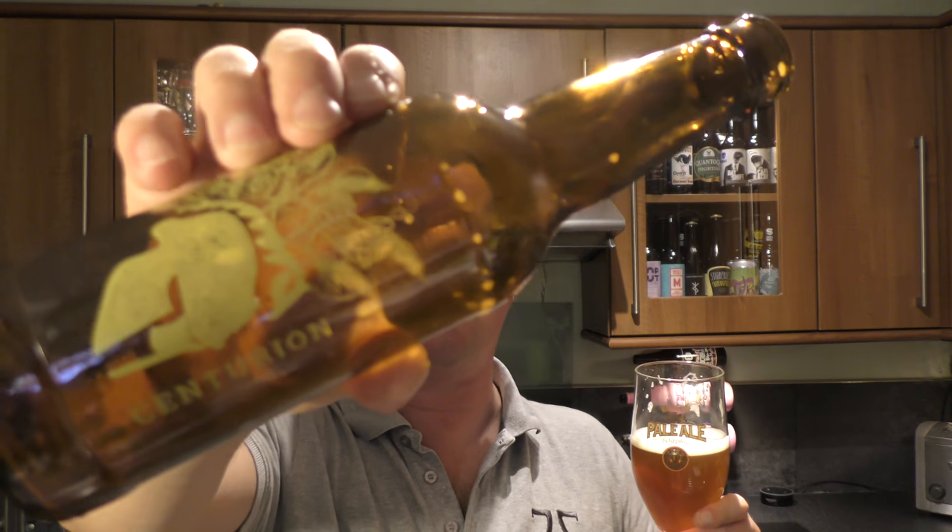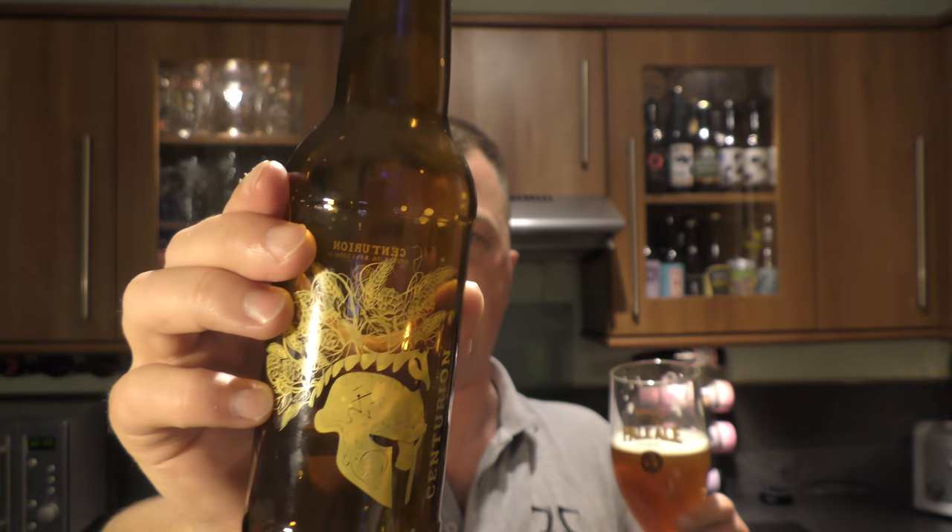That's my first beer from 8 Arch Brewing Company and I really hope it's not my last, because it's another beer from down there — the Dorset, Devon, Cornwall way. They seem to be bringing out some fantastic beers now, these breweries from down that way. So that's Centurion Double IPA from 8 Arch Brewing Company. You can pick it up at imperialbeerclub.com — check out the link in the description box.